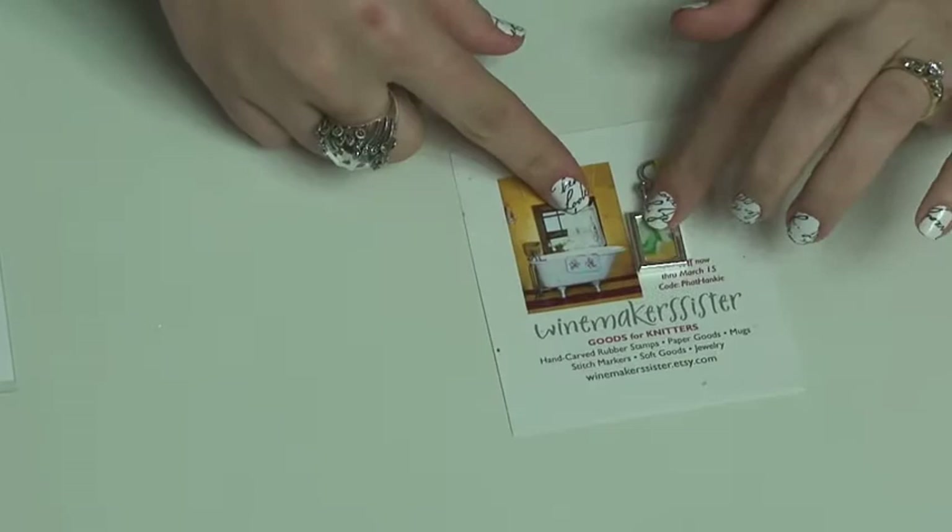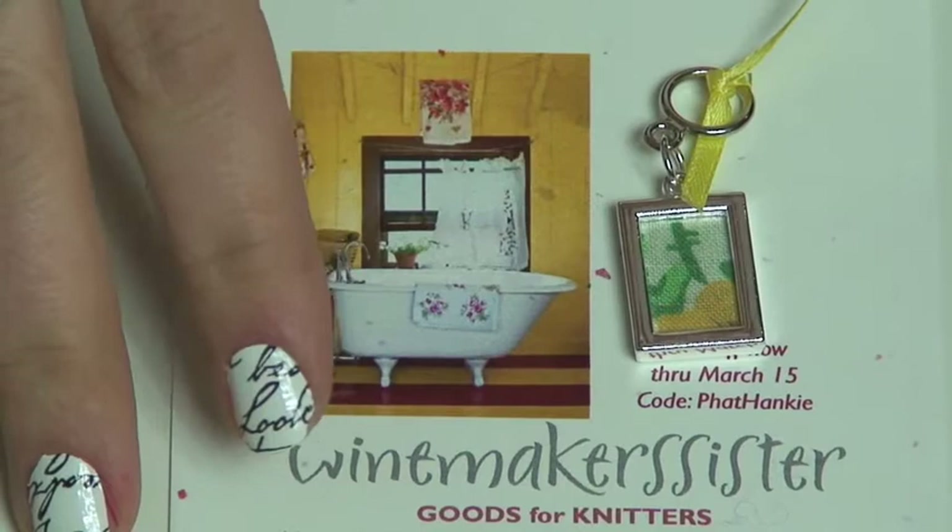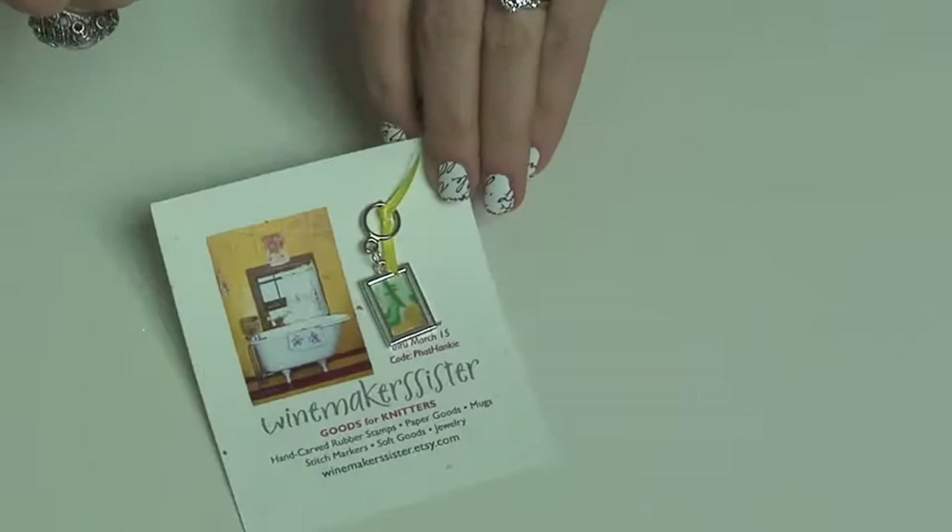Winemaker Sister — check it out! She cut up and framed pieces of vintage hankies. You're kidding me — is that not special? That's really cool. I love it, that's really neat, so pretty. She's very creative.